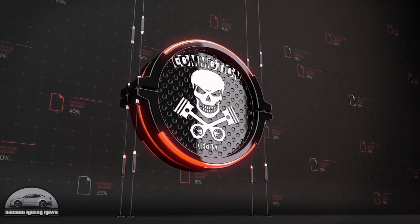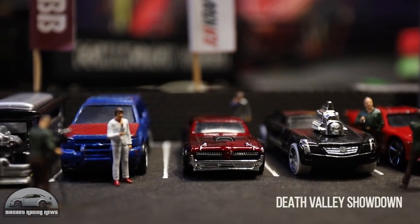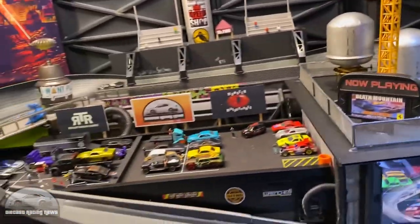Commotion Diecast with the Death Valley Showdown — you don't often see a bus in street racing, and there's generally a reason for that: they tend to be quite top heavy and flip over. So this bus basically ran unopposed for most of the race.